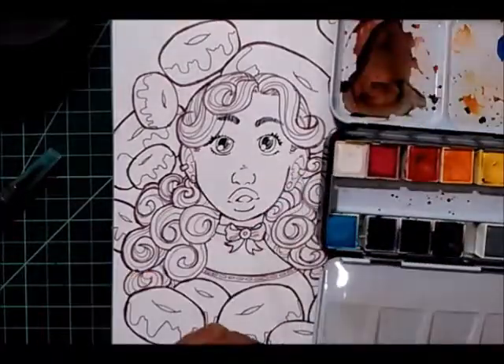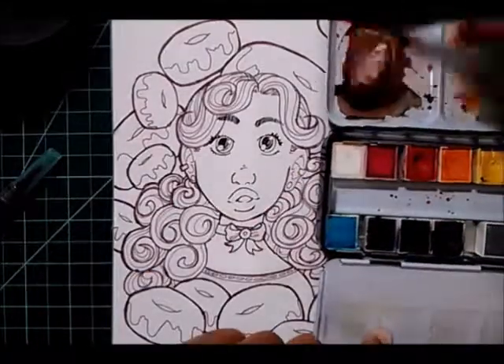Hi everyone! Today I will be painting this girl who is surrounded by donuts.